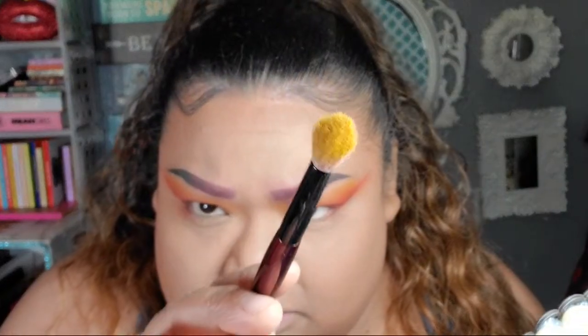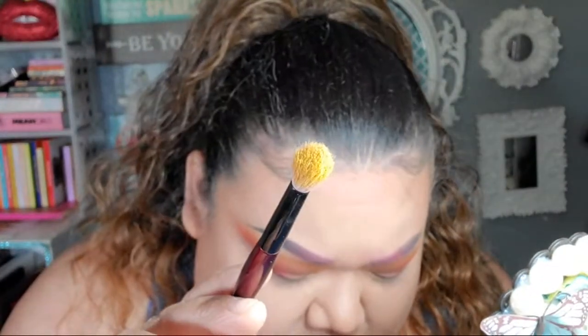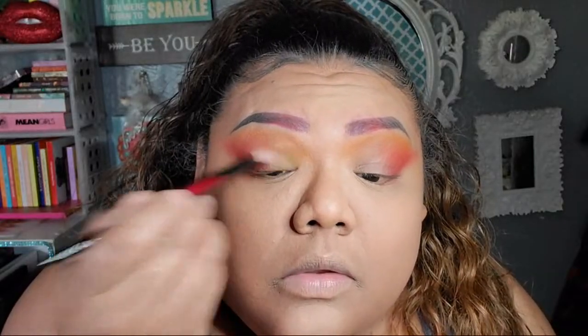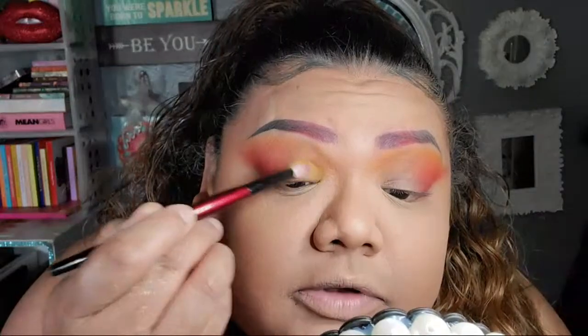All right, I'm gonna get this one here — it's called Ignite. I don't know if we're going to use any shimmers today.